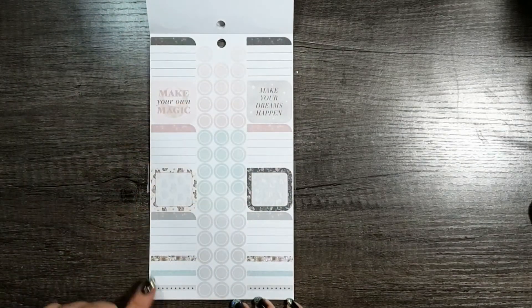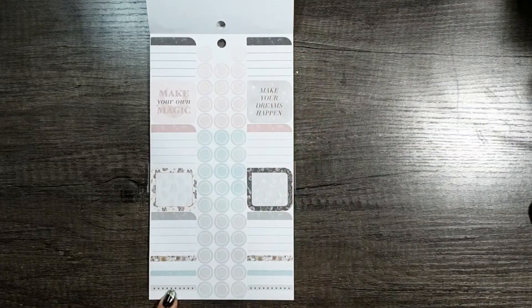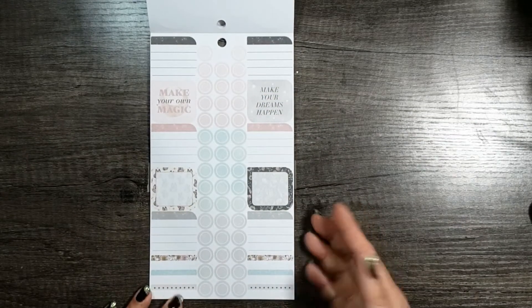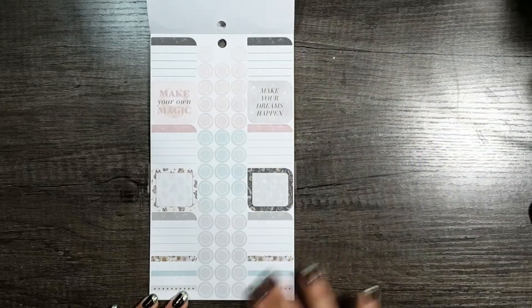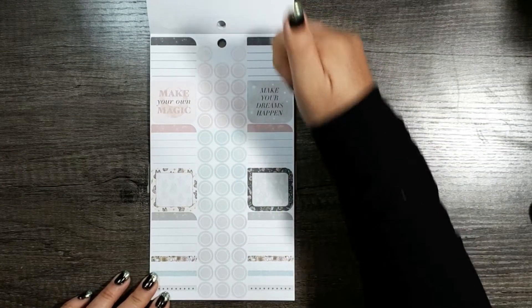And then more boxes and bullet stickers. But look how soft those colors are — they're really beautiful. This is on paper so you can write on it like you would on planner paper, with whatever pens you want to use, which is amazing. And again, they use all of the page.